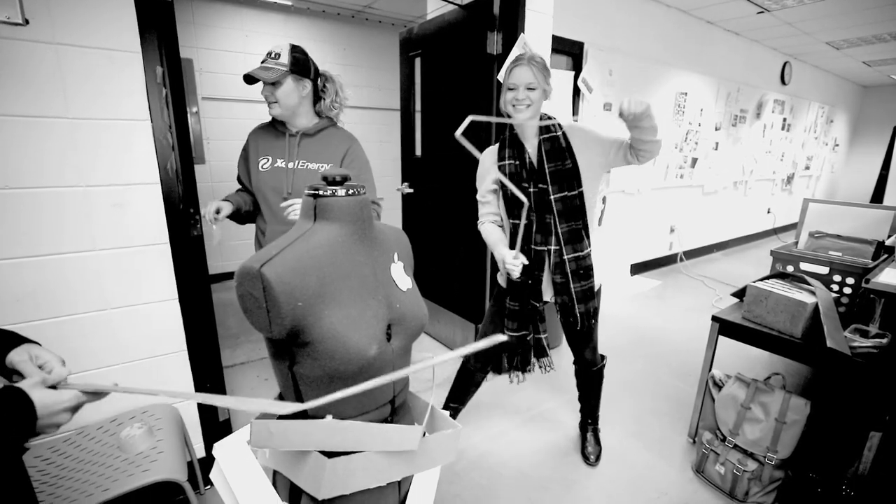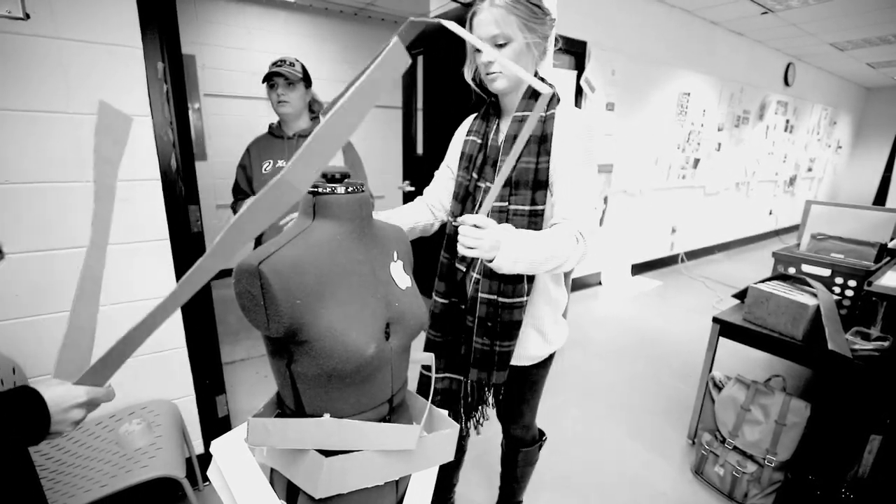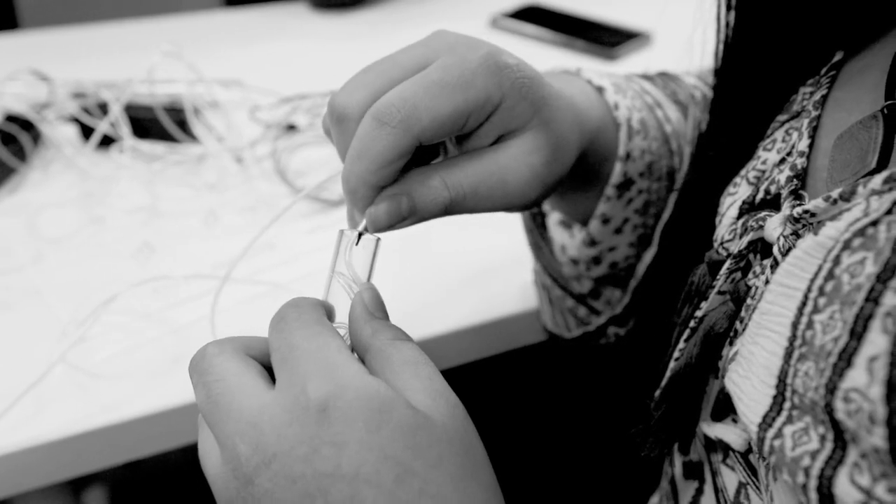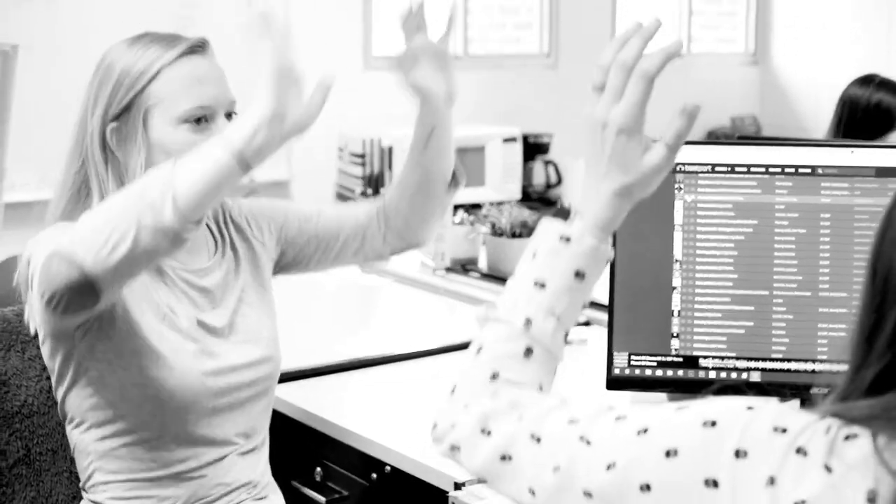Our artist is DJ ESP. He's kind of like a techno DJ guy. We drew a lot of inspiration from his music with bright lights and hard edges.